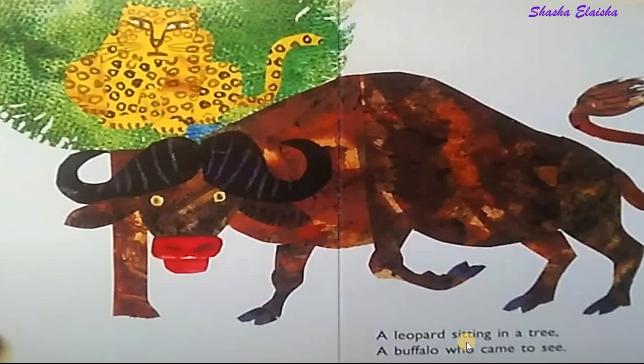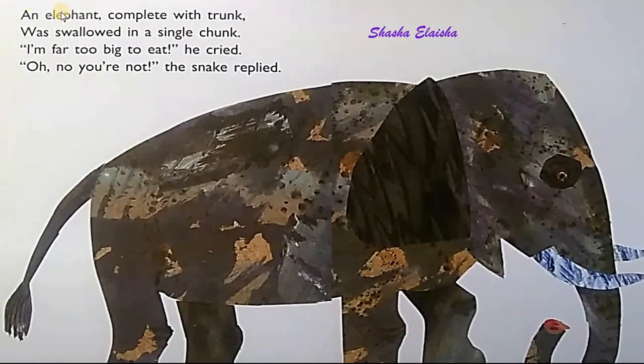A leopard sitting in a tree. A buffalo who came to see. An elephant complete with trunk was swallowed in a single chunk. I'm far too big to eat, he cried.